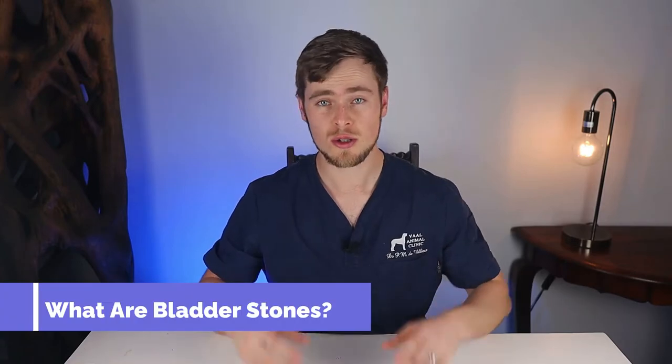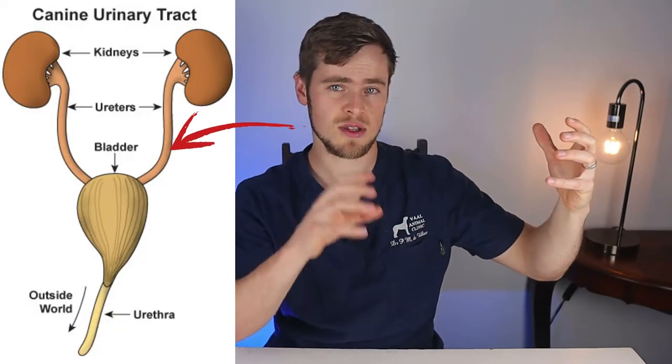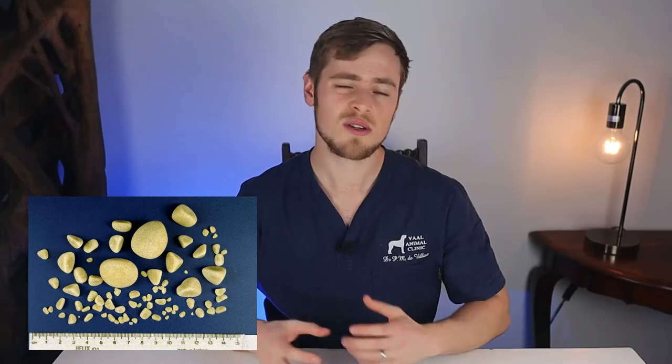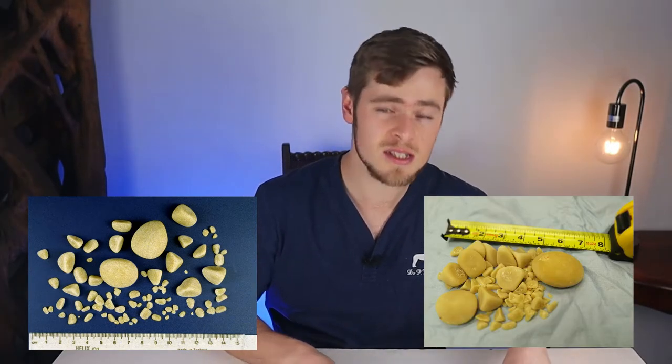Urinary stones, also called uroliths, is a condition in which stones are formed in the urinary tract all the way from the kidneys, down the ureter into the bladder, and out of the bladder into the urethra. They may either be single large stones or a collection of stones that range in size from sand-like grains to gravel.